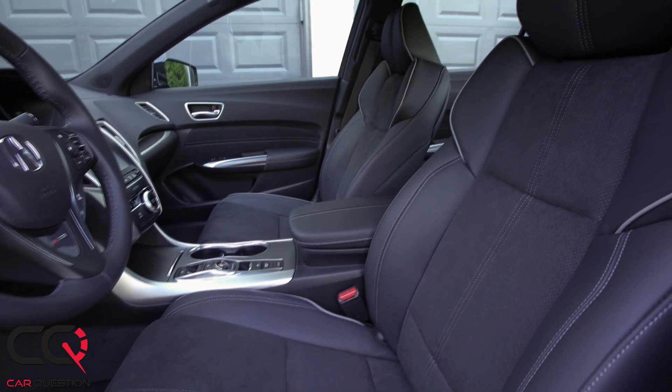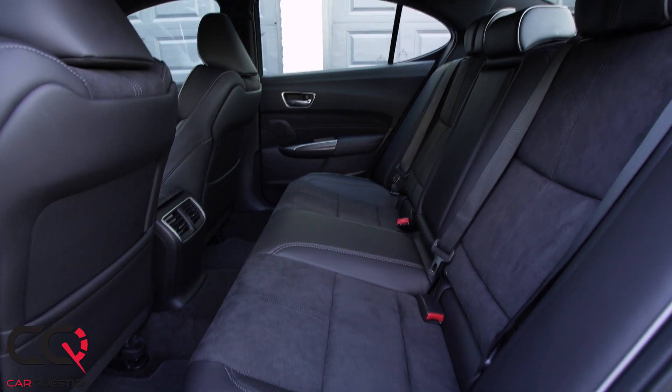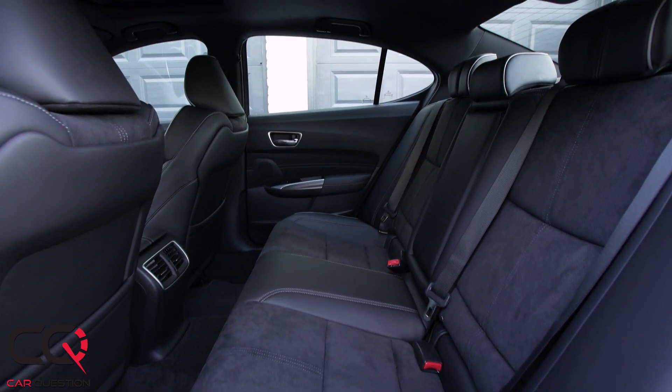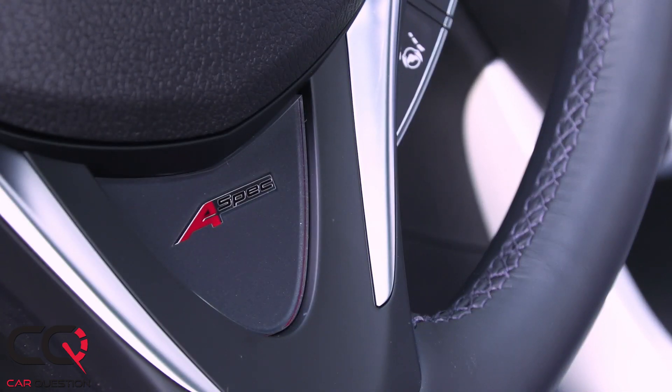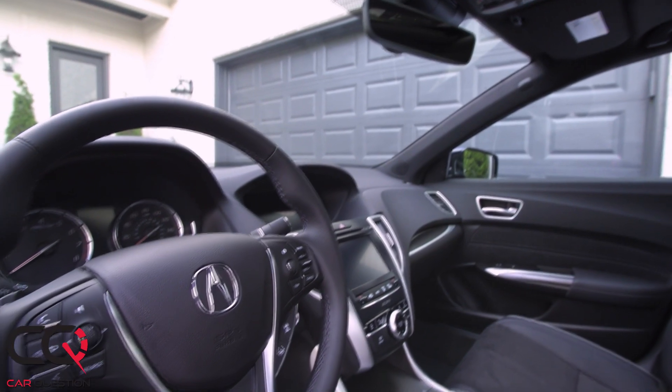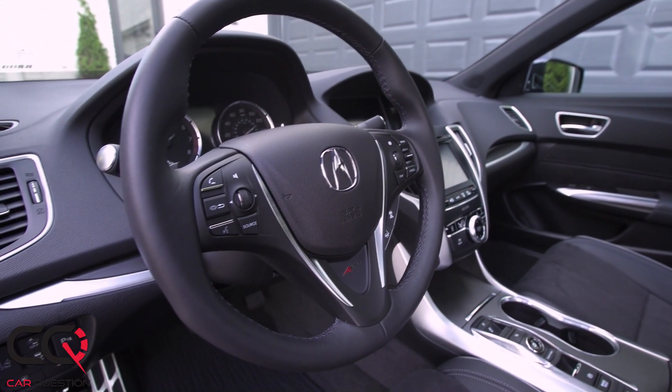The interior comfort is amazing. You've got some nice seats which strike a great balance between sporty and comfortable. If you're gonna do a long road trip, this car is one of the most reliable in the luxury segment, where cars are tending to shift toward SUVs — and Acura still believes in the sedan, which is what I like.